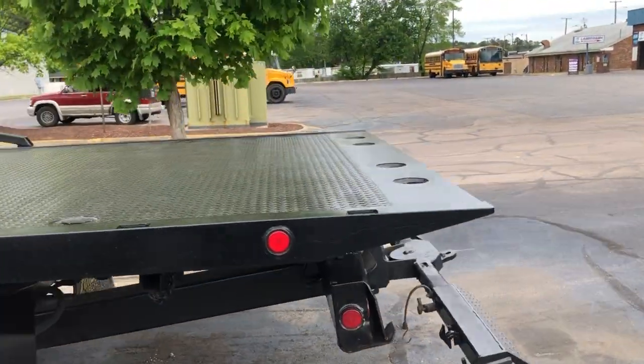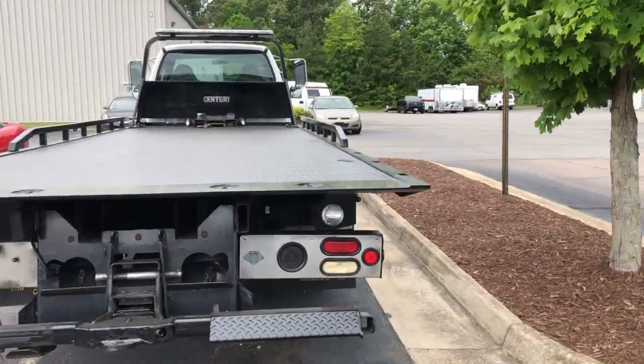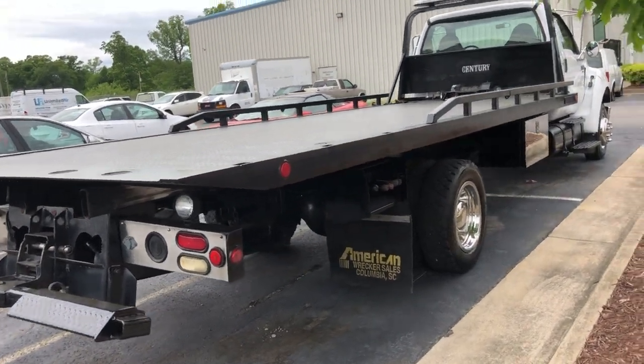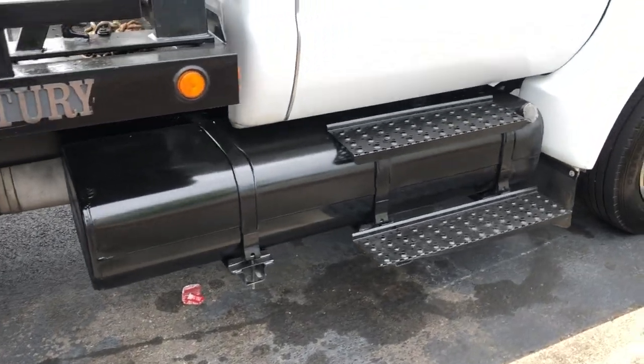It's a Sentry bed, so it's a Miller Industries build — no corners cut, nothing cheap. Wheel lift with a ball mount, removal rails, left and right side controls, and an oversized fuel tank.